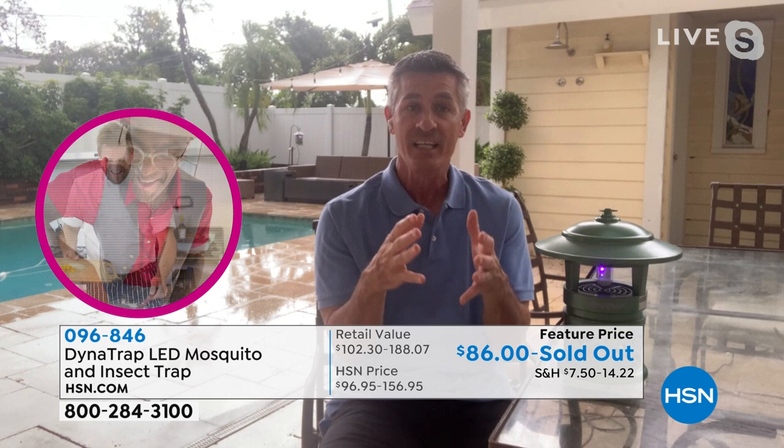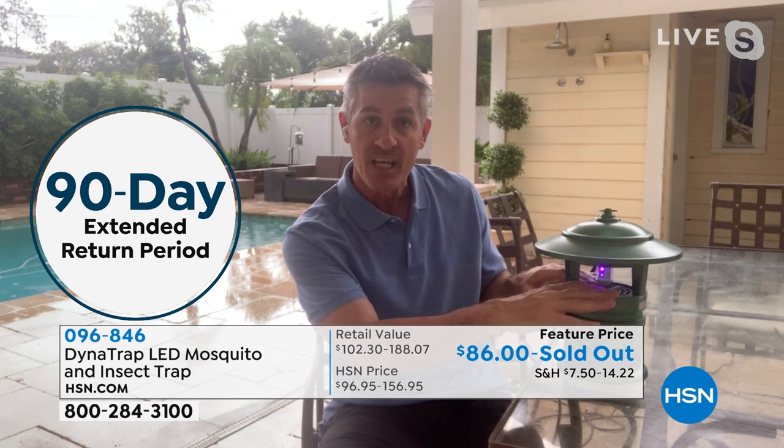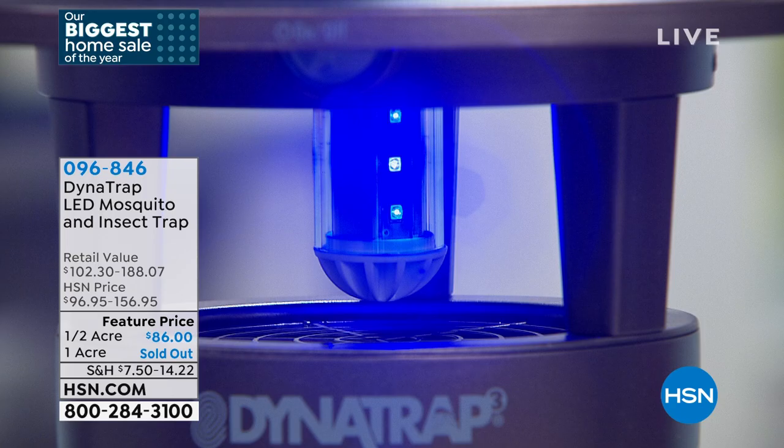You can see that UV LED color — that's what attracts the mosquitoes and biting insects. They come close, and there's also heat from a titanium plate that creates carbon dioxide, which also brings them in. Then a virtually silent fan sucks them into a collection basket, where they remain. They're not biting you, and it does exactly what we said: reduces the population in your yard.